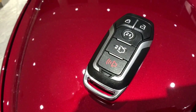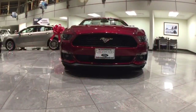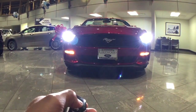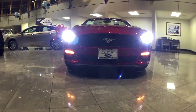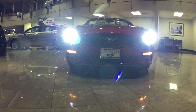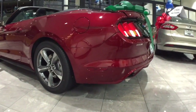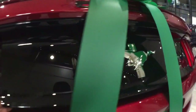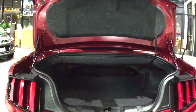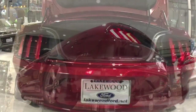Ford's signature Intelligent Access key fob includes auto-lock, unlock, panic alarm system, and remote start. Also featured on the key fob is a remote trunk release for easy trunk access, boasting 11.3 cubic feet of luggage space for convertibles — large enough to fit two full-size golf bags.